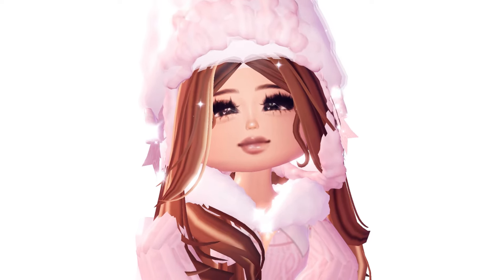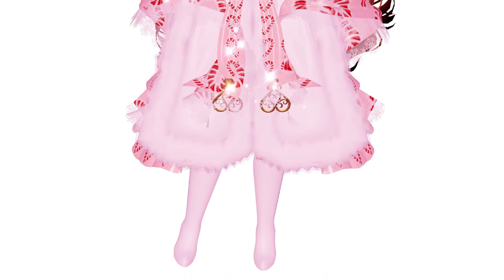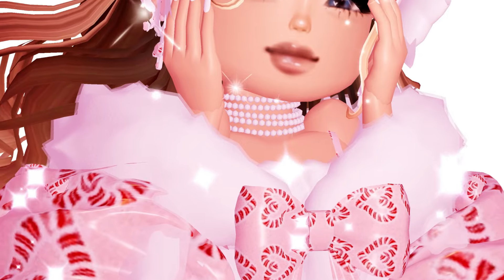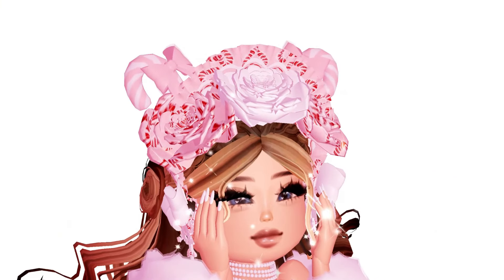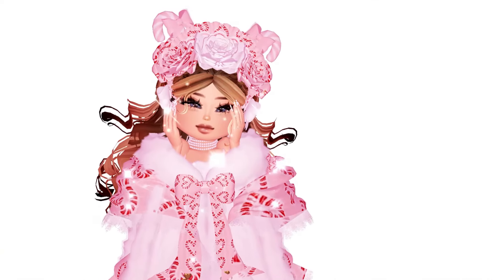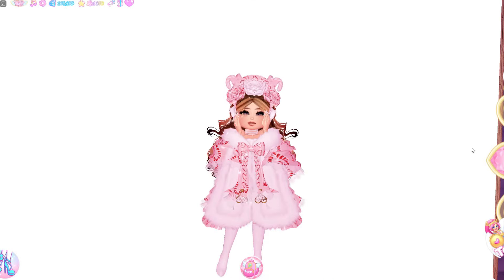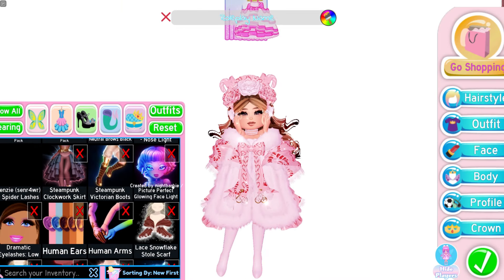Here is the sixth outfit — I tried to go for a candy cane theme, which looks absolutely adorable. I'm loving the headpiece — very cute, very fitting for glitter frost season. I love it so much, and I'm in love with these steampunk heels or boots — they are so amazing and very very nice.